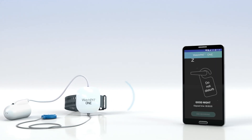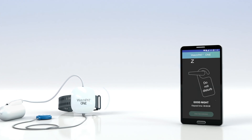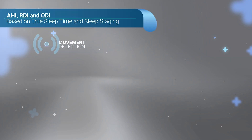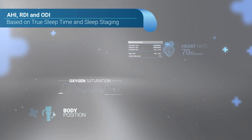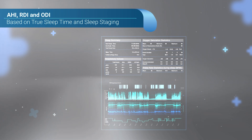It utilizes a simple smartphone app to transmit the study data to the cloud. As soon as the study is completed, the clinician can log into the system to review the study results. This highly comprehensive diagnosis provides all major indices including AHI, RDI, and ODI, calculated based upon the patient's true sleep time and sleep staging, as well as reports on central apnea.